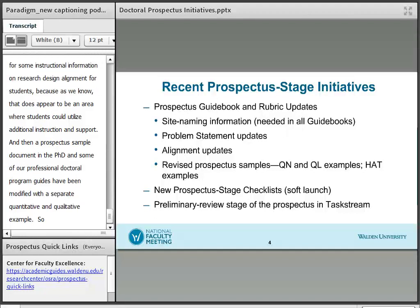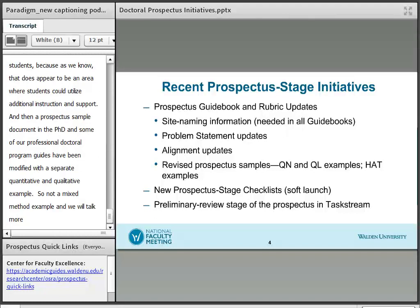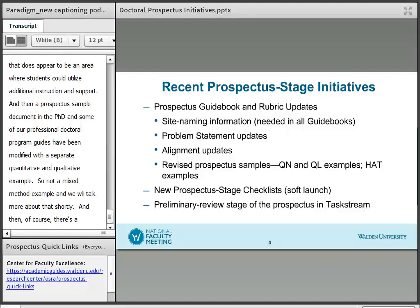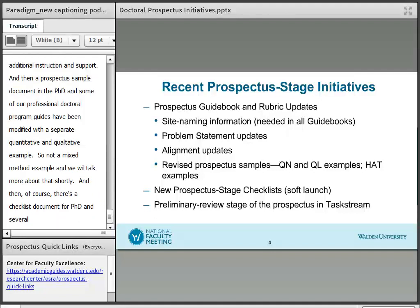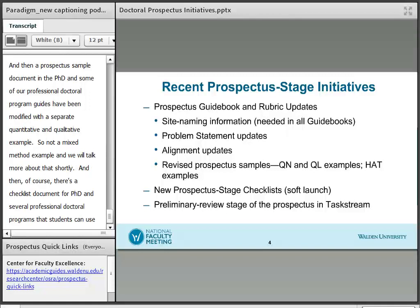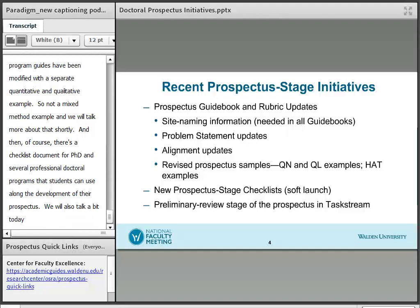The prospectus sample document in the PhD and some of our professional doctoral program guides have been modified so that there's a separate quantitative and qualitative example — not a mixed methods example — and we'll talk more about that shortly. There is now a checklist document for PhD and several professional doctoral programs that students can use along the development of their prospectus. We will also talk today about the preliminary review stage of the prospectus in TaskStream.